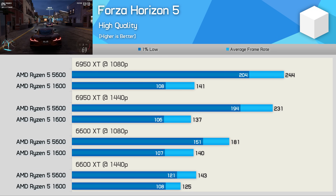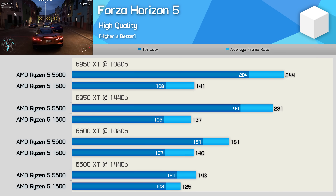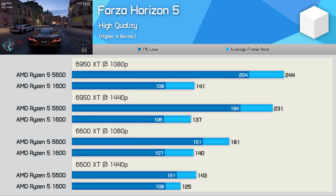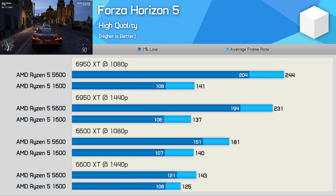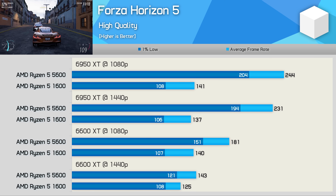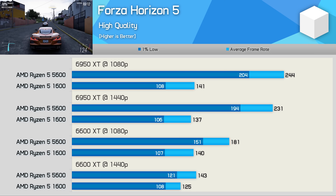Forza Horizon 5 is another game that doesn't lean heavily on the CPU, though to push very high frame rates you will need a CPU with greater throughput. The 1600 limits us to around 140fps, whereas the 5600 can push up to and beyond 200fps, making it 73% faster paired with the 6950 XT. Even with the 6600 XT, we're looking at a 29% performance boost at 1080p, though it's worth noting that even the Ryzen 5 1600 was very usable in this title for high refresh rate gaming.